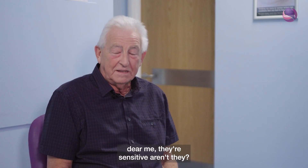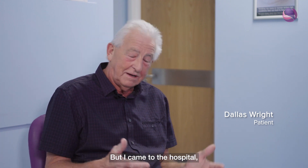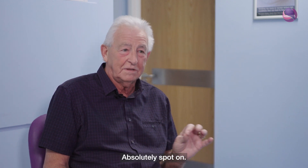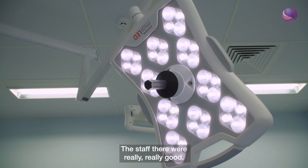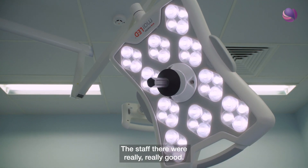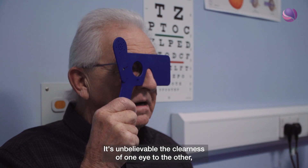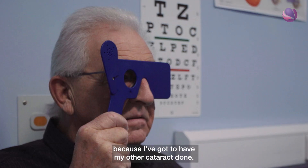You're worried about your eyes and you think, phew, they're sensitive aren't they? But I came to the hospital, they did the checks and everything was absolutely spot on. To follow up we went into the theatre - the staff there were really really good. I had no pain whatsoever. It's unbelievable the clearness of one eye to the other, because I've got to have my other cataract still.